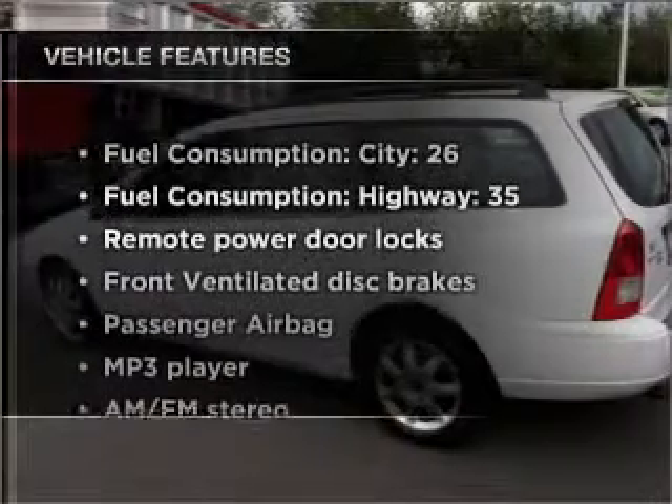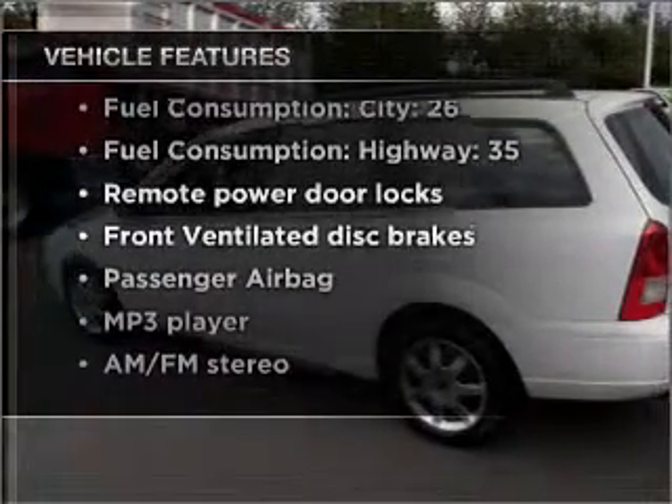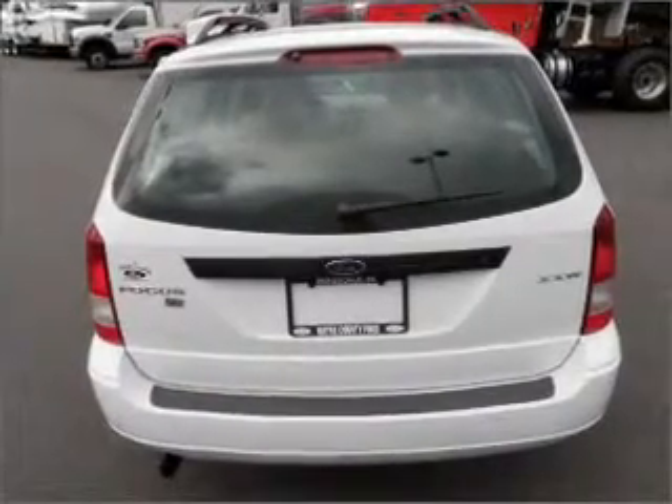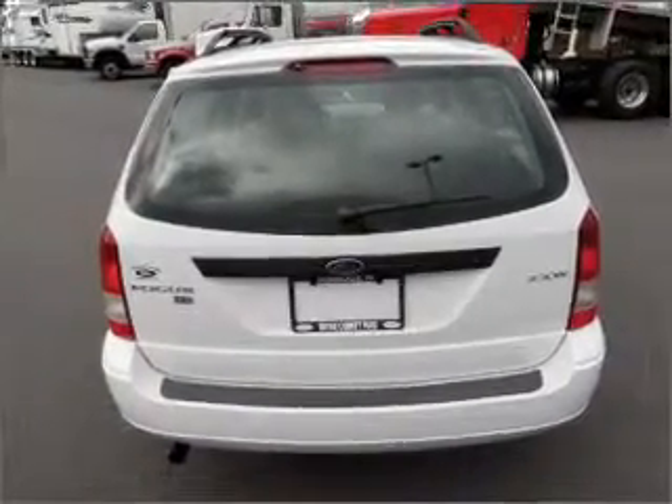Plus, enjoy these notable features included with this vehicle: air conditioning, power door locks, power windows, power steering, power mirrors, and an AM-FM stereo with an MP3 player.